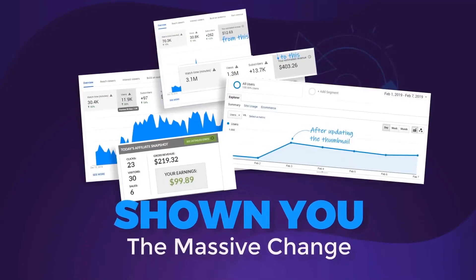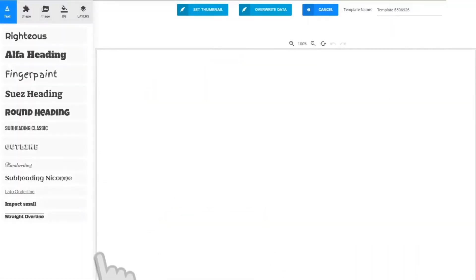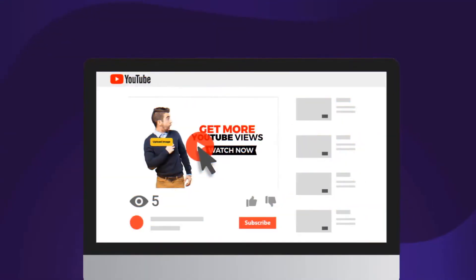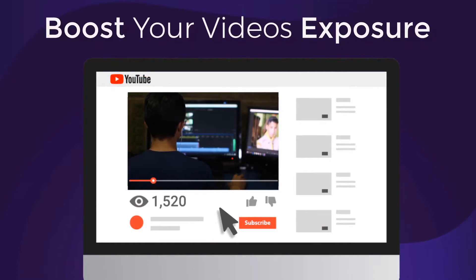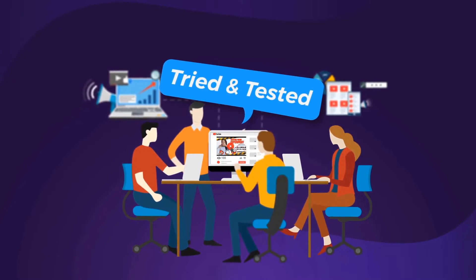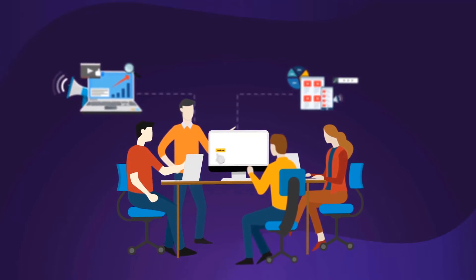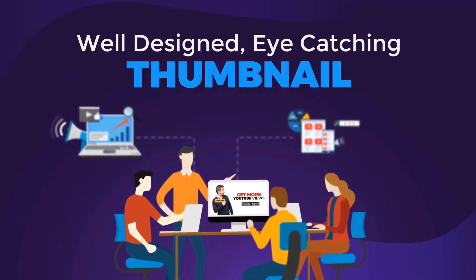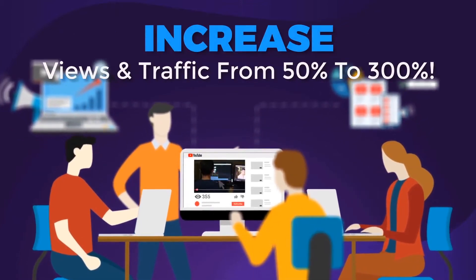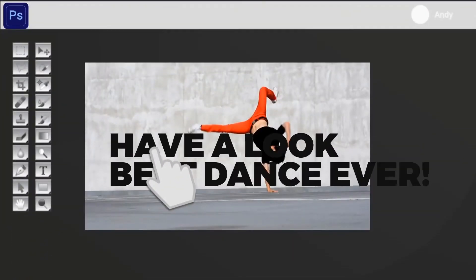Now that I've shown you the massive change a thumbnail can make to your marketing and your income, do you want access to the tool that will literally allow you to click your mouse a couple of times and create an attention-grabbing thumbnail that will boost your video's exposure literally overnight? We've been in the video marketing game for over 10 years, tried and tested every sneaky marketing tactic in the book. The problem is that creating custom thumbnails manually is kind of tedious.